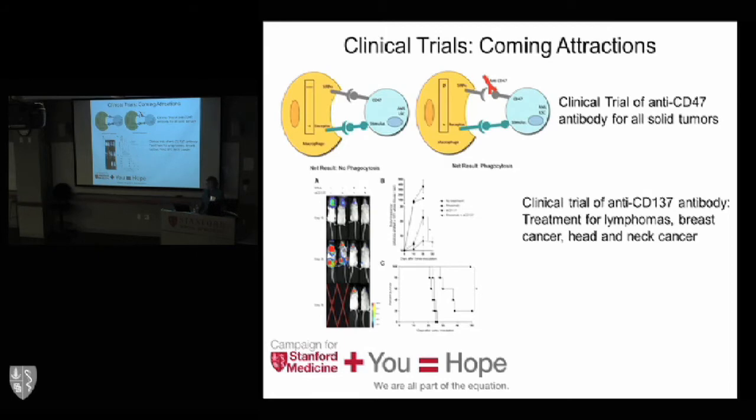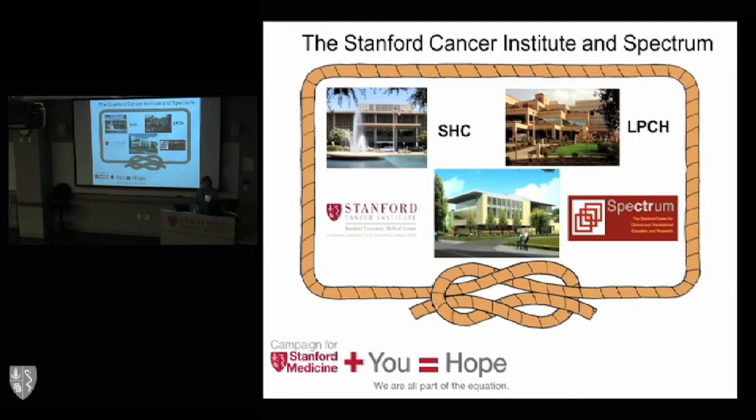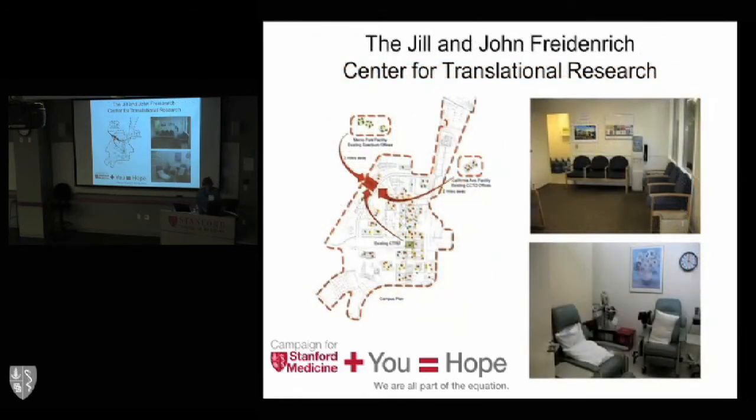The Friedenrich Center combines the efforts of investigators from Stanford Hospital and Clinics, Lucille Packard, the Stanford Cancer Institute, and Spectrum — an organization led by Harry Greenberg involving clinical trials across all disciplines. This isn't just a facility for cancer; it's for all diseases, including pediatric diseases. I'm going to introduce Neeraj Nangoria, who has led the effort to build this building. Neeraj is the associate dean for facilities development and has been an integral part of the whole development of the Friedenrich Center.